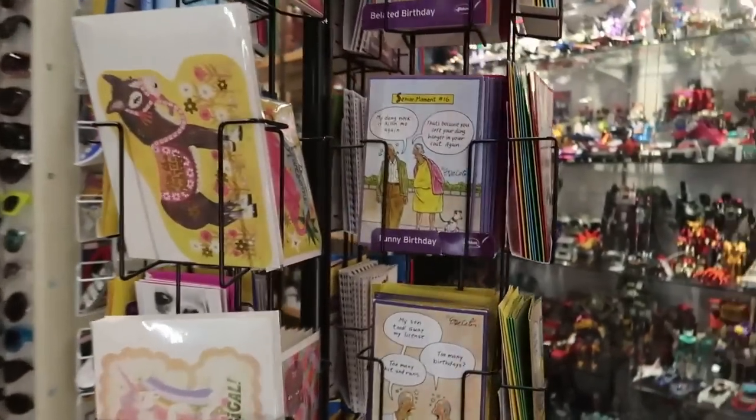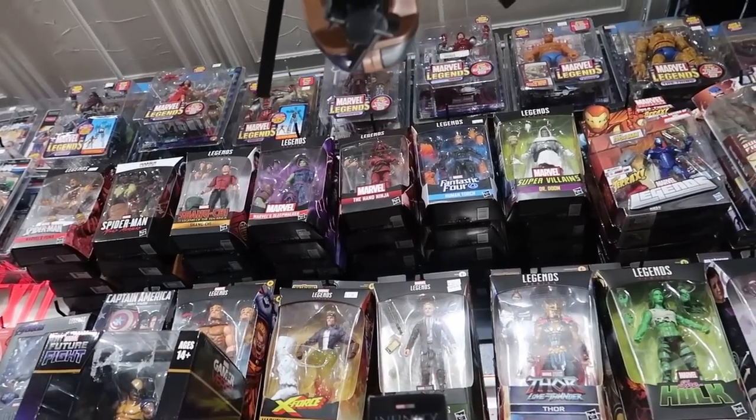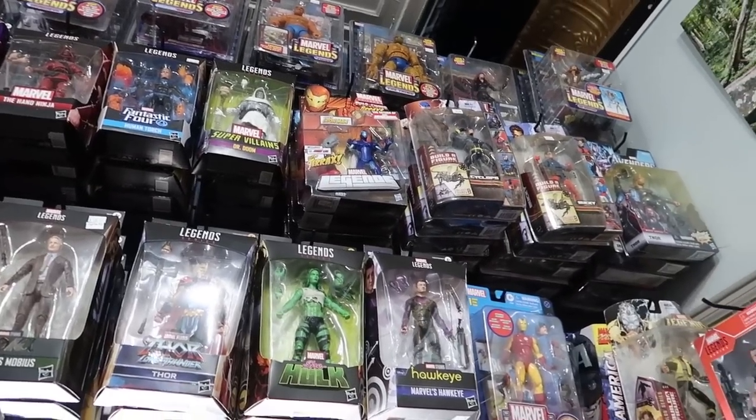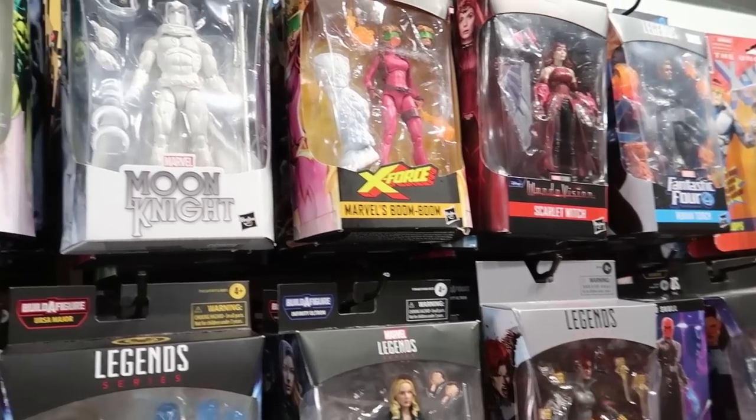Today I'm in Columbus, Ohio visiting Big Fun. I was just here one year ago. I came and visited the store during PowerCon with my friends Robo and Veebs from The Foosh and Dan Larson from Secret Galaxy. We had a lot of fun checking out this store, but because we were here during PowerCon, there were a lot of people crammed into this tiny little store.